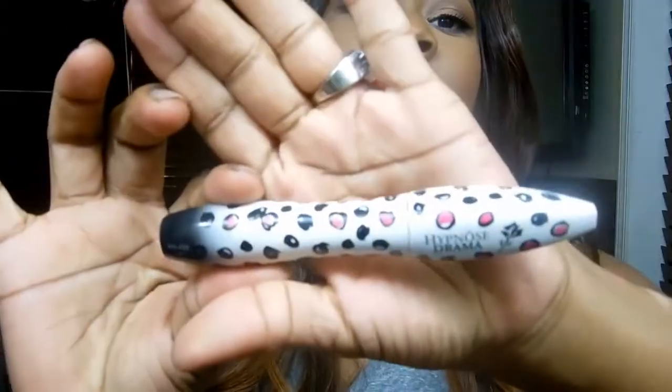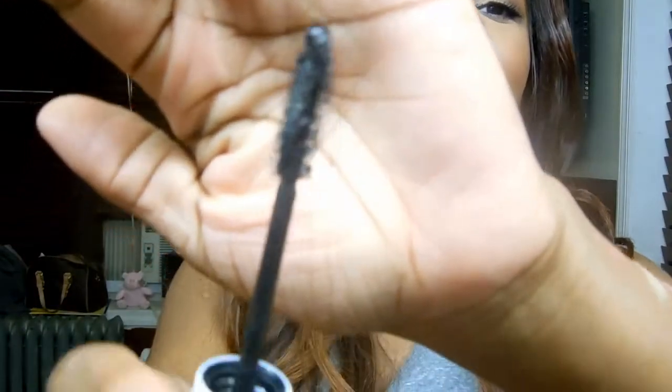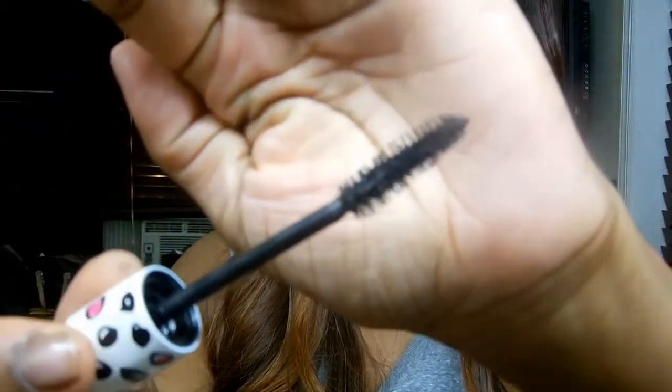The next thing I've been obsessed with is the Hypnos Drama Mascara. I got it in the limited edition packaging. That's how the wand looks. I think this mascara is great for the top lashes as well as the bottom lashes. The way the brush is made, it works really well for the all-over eyelash look. Definitely check that out as well.